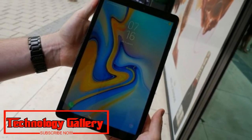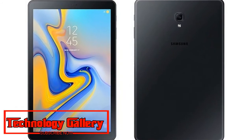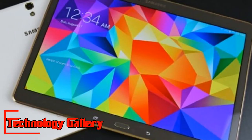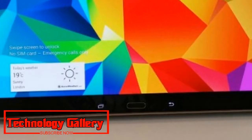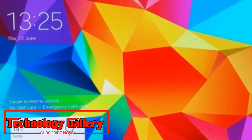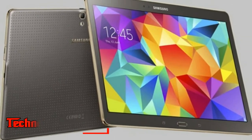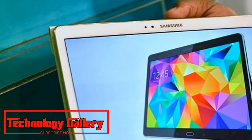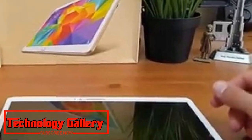The new Galaxy Tab A 10.5 features a 10.5-inch TFT LCD display with 1920x1200 pixel resolution. It runs Android 8.1 Oreo with Samsung Experience UI skin layered on top. Powering the tablet is an octa-core Qualcomm Snapdragon 450 processor paired with 3GB RAM. It comes with 32GB onboard storage, further expandable up to 400GB using a microSD card.